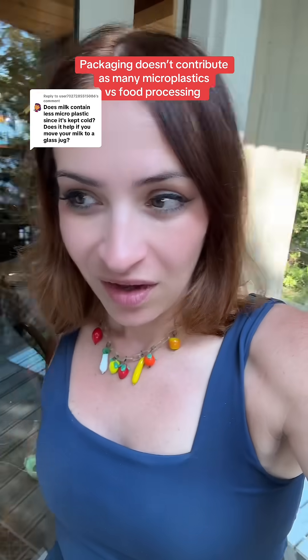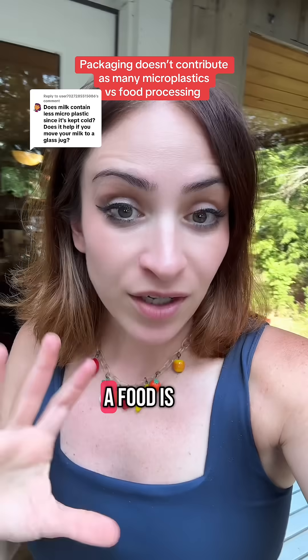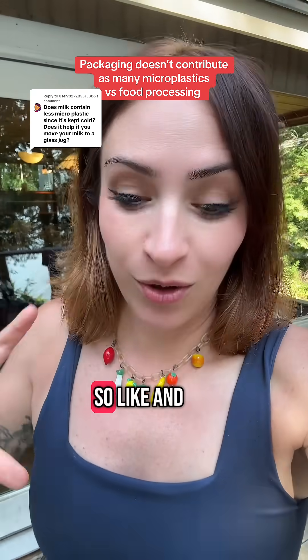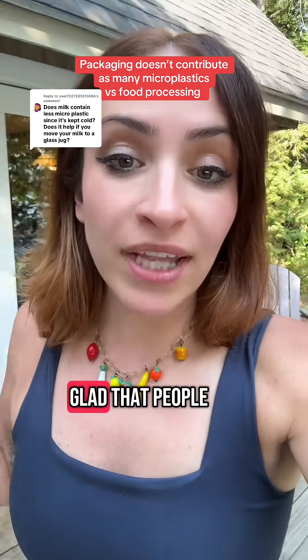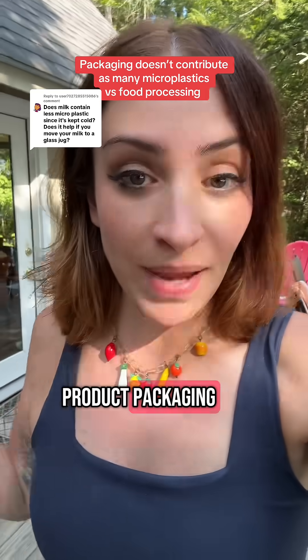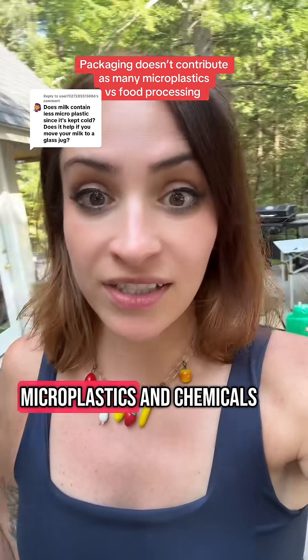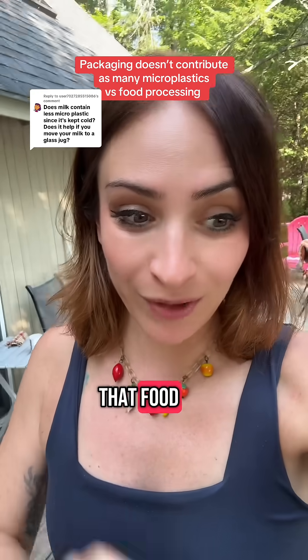So you want to know something crazy? The amount of microplastics in a food is not really from the packaging. I'm so glad that people are aware of product packaging and how it can contribute to the amount of microplastics and chemicals from that plastic that are in that food.